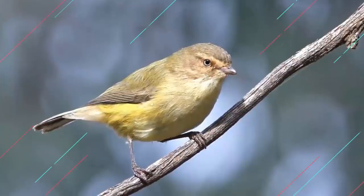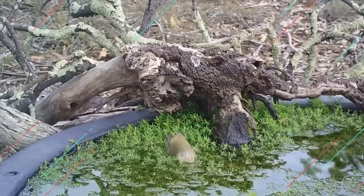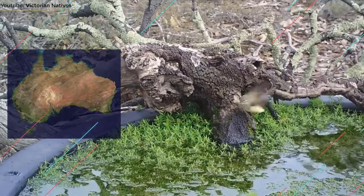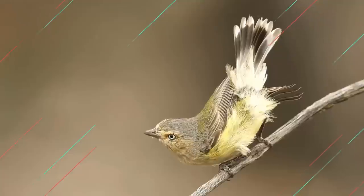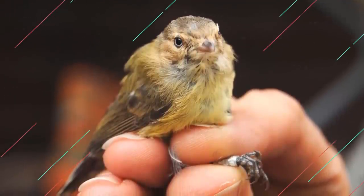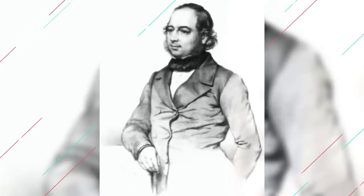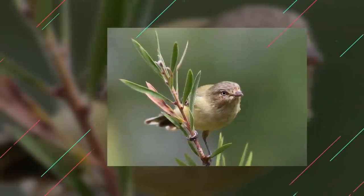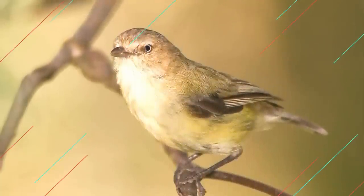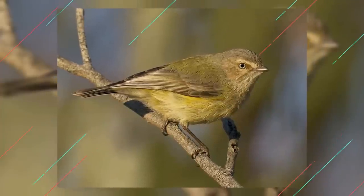Number 3: Weebill. The smallest Australian bird in the world grabs the third spot on this list. The Weebill is an insectivorous bird found in the mainlands throughout Australia. It ranges from 3.1 to 3.5 inches in length and can weigh up to 6 grams. It was originally described by John Gould in 1838 and only four species were recognized. It has a yellowish-gray front to an olive-colored back, with yellow eyes and a short, pale bill.